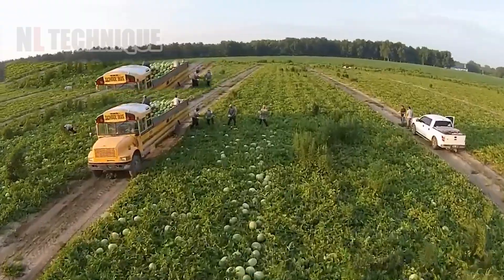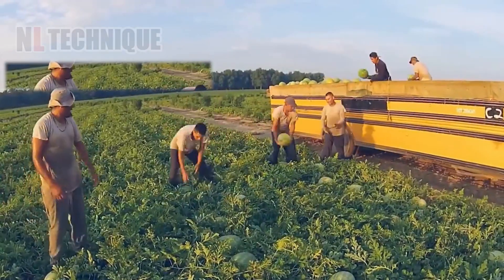Visit the field in western Arizona to see how thousands of watermelons here are harvested.